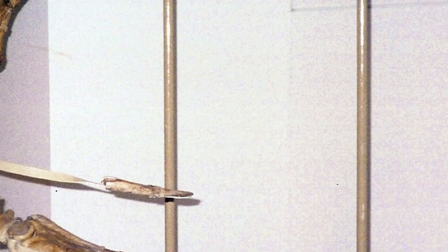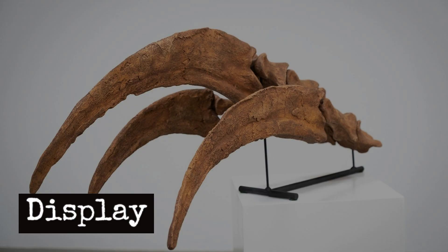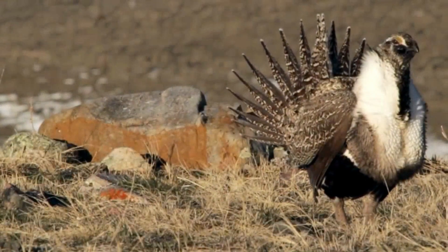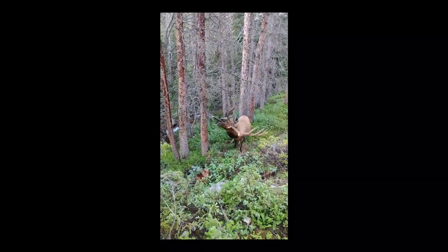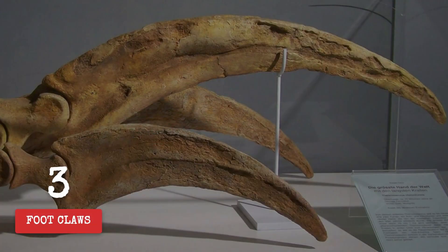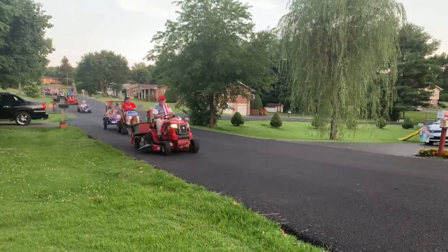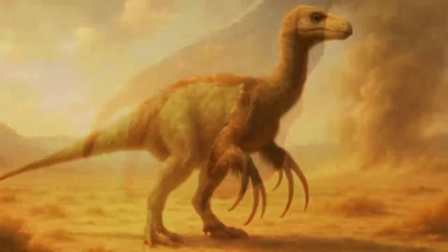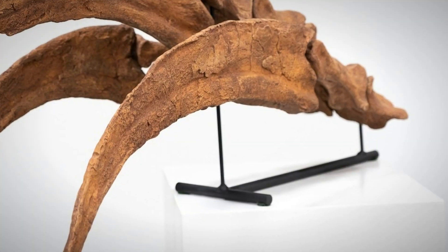Even the joint surfaces showed the limits — the digits couldn't bring the claws close to the palm, let alone generate the leverage needed for serious work. With foraging and digging off the table, only one explanation remained: display. The claws were billboards, not tools. Sexual selection — the evolutionary arms race of who can look the most impressive — had run wild. Elk grow antlers so wide they can barely walk through the woods. Peacocks drag around tails twice as long as their bodies. Therizinosaurus carried three-foot claws it couldn't use for anything but showing off. The claws weren't just useless; they were hazardous. The hand bones preserved in Montana would soon reveal the price of this evolutionary gamble.